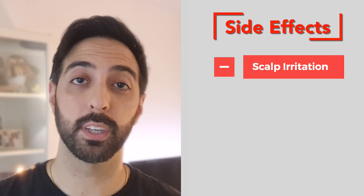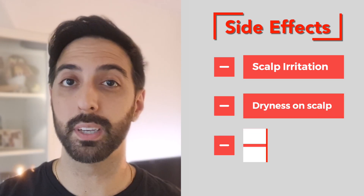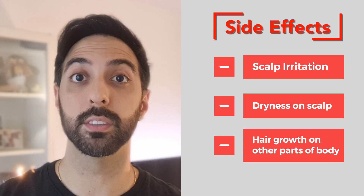Now, like any other medication, minoxidil does come with some potential side effects. These can include scalp irritation, dryness, or even in some cases hair growth on certain other areas of your body. It is crucial to follow the instructions on the product you're using and consult with a doctor before using it, just in case you have any pre-existing health conditions.